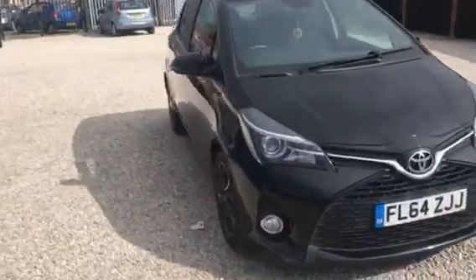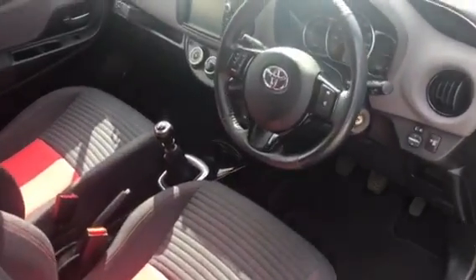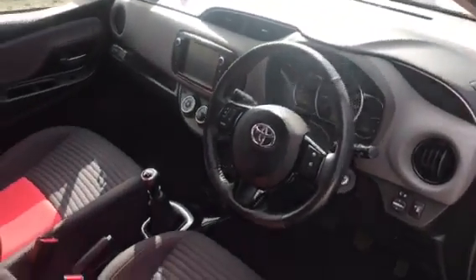And we'll just show you inside. We've got the SR interior with the red, and the sun's just come up, I don't know if you can see that very well. And we do have the reverse camera on this one.